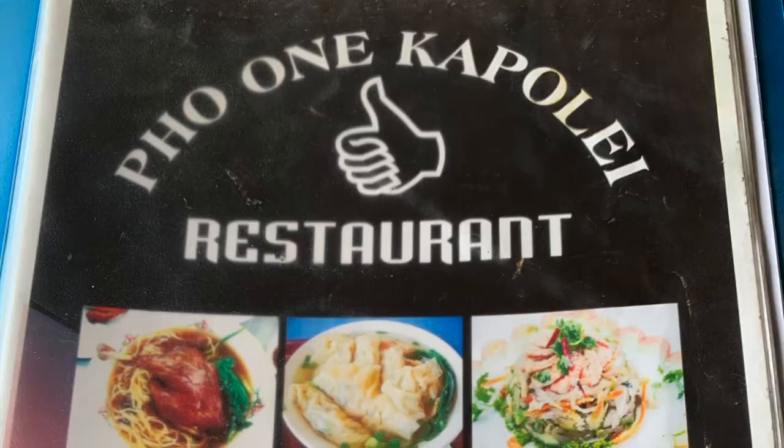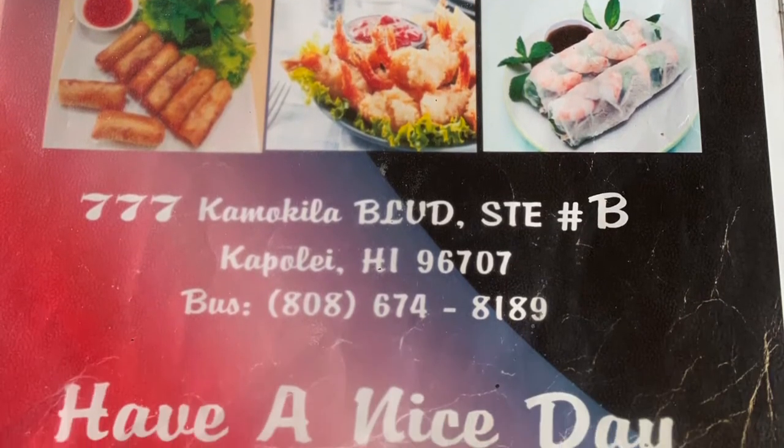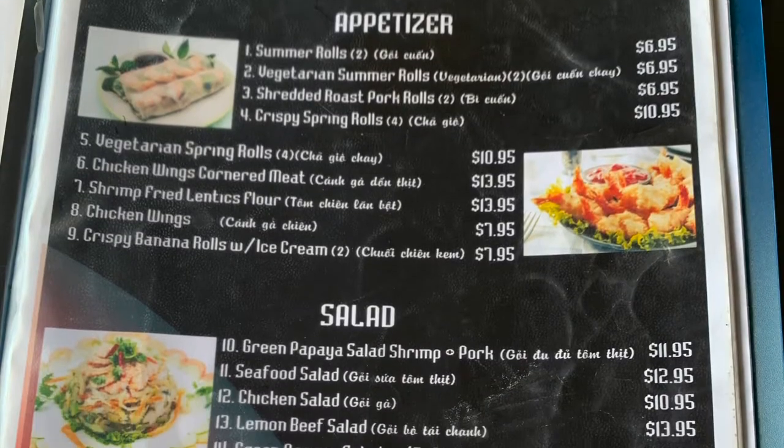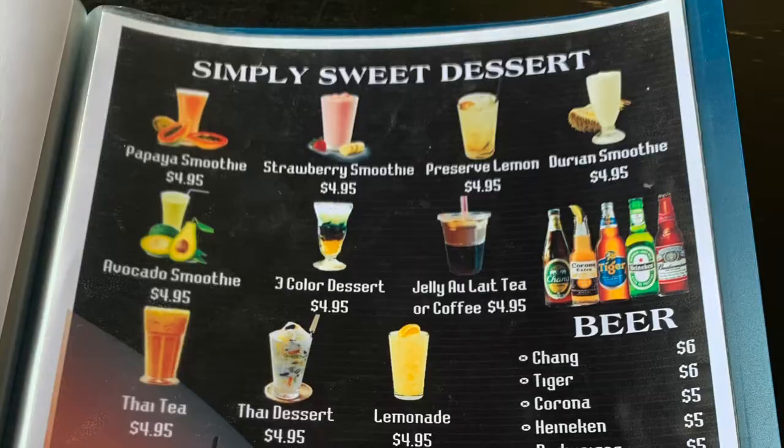So today's video is about food. We are here at Pho One. It is a Vietnamese restaurant here on the west side of Oahu. This is one of our favorite restaurants to go to when we want Vietnamese food.